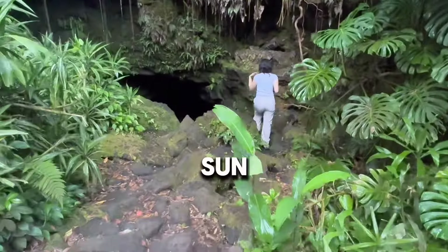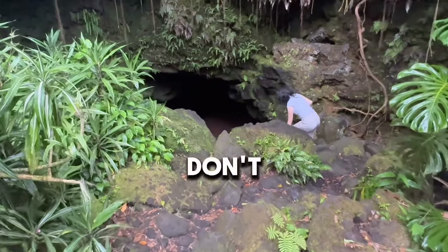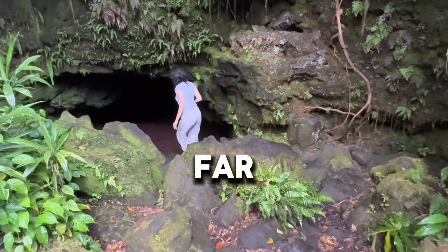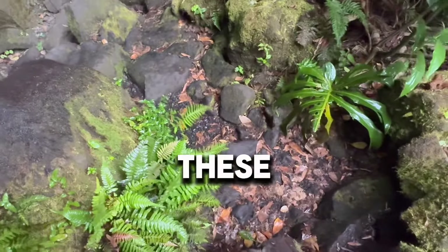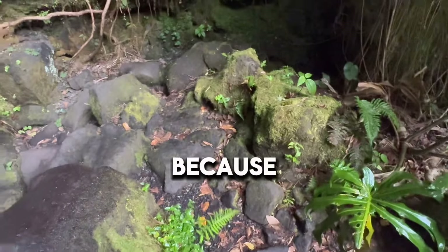We're going to try the cave to the left after you get down from the stairs, because there's more sun beating down into it. I don't have any headlights, so we're going to go in as far as my eyeball can see. These rocks are a little slippery, especially because it rained.